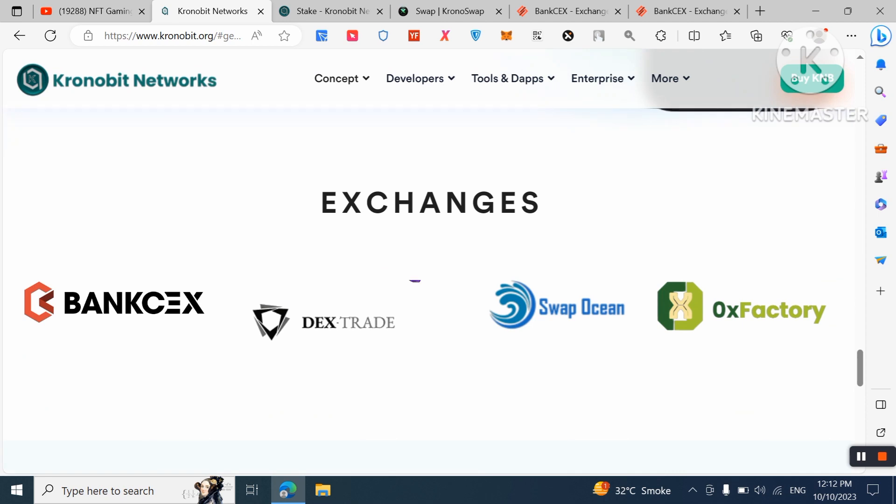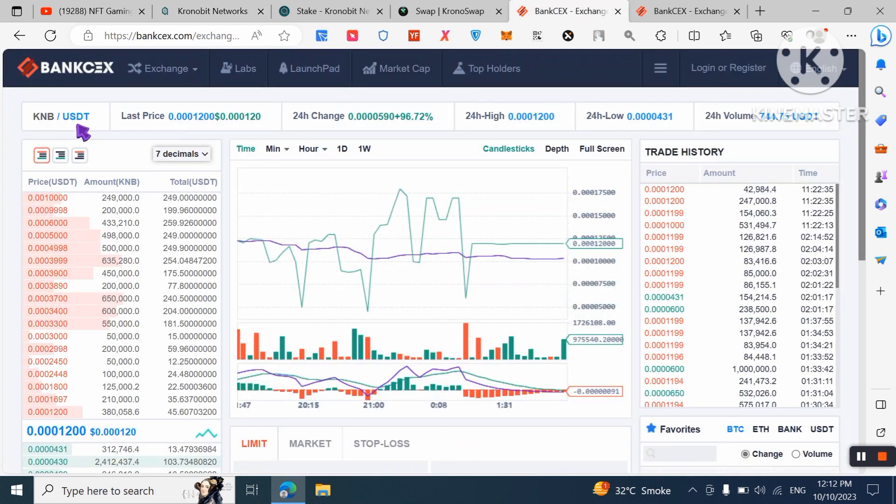The KNB token is already listed on BankCEX, DEXTrade, Swap Ocean, and OKX Factory. In this video, I will show you how to buy from BankCEX. You can check out the KNB/USDT pair and view the price chart.